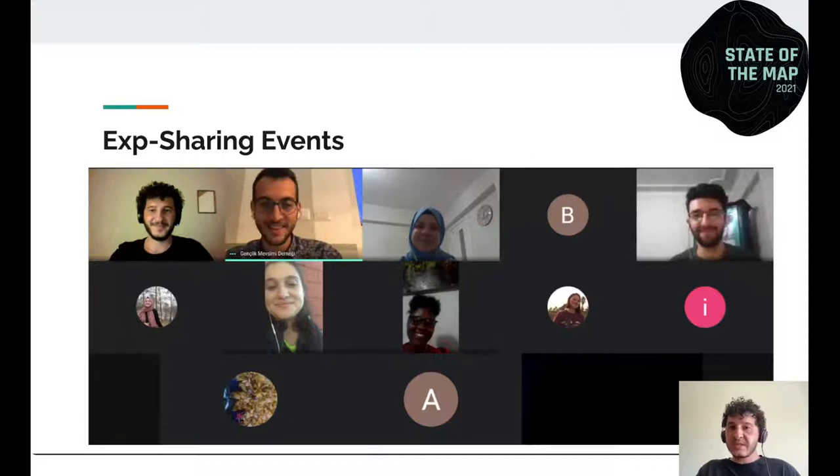One critical lesson was that we couldn't force the volunteer team just to translate or just to map. After realizing this, we decided to organize more diverse events, such as experience-sharing talks with international community members or fun quizzes. We hosted people who contributed most to OpenStreetMap Turkey data and people from OpenStreetMap Africa communities. Those events allowed volunteers to become more familiar with OpenStreetMap culture and more integrated into the community.